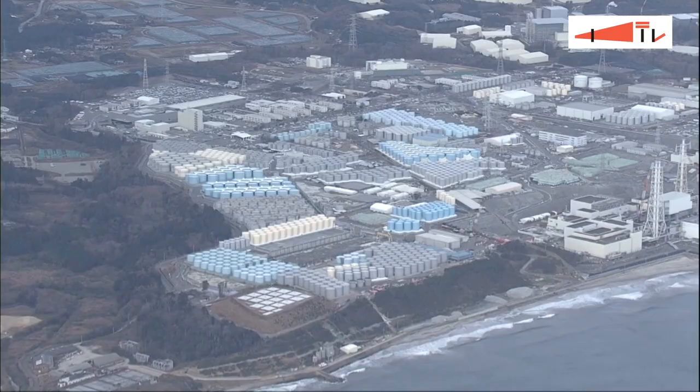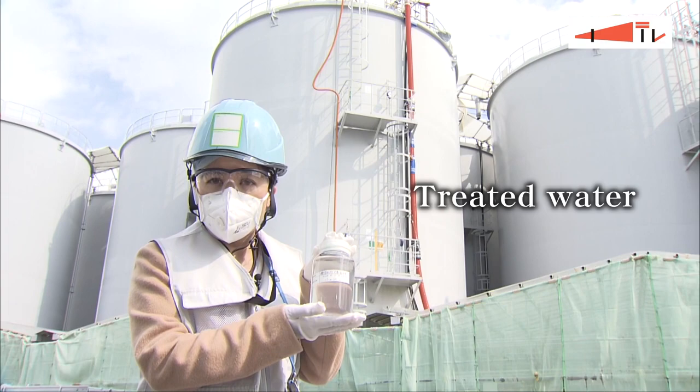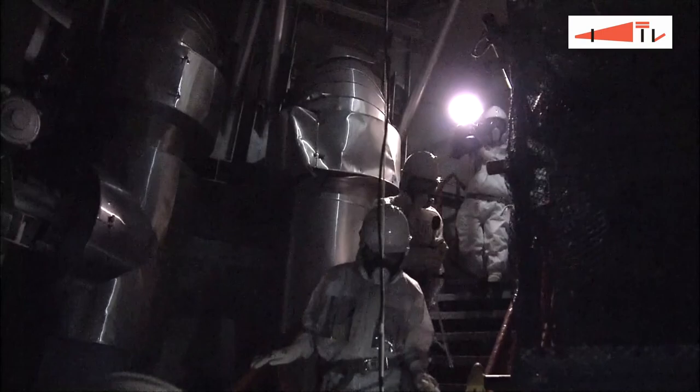Amid the progress, there are major obstacles that must be tackled. This is what remains controversial — the treated water. It has no color, no odor, and water just like this, which includes tritium, is released from nuclear power plants all around the world to the ocean.